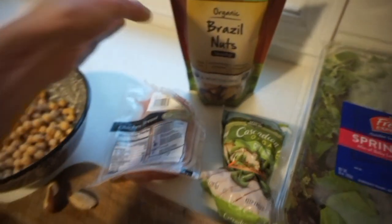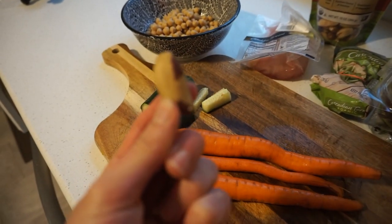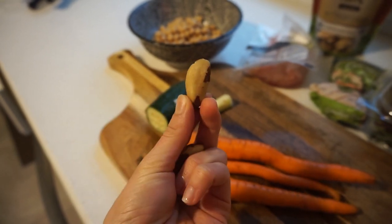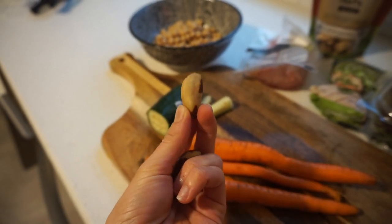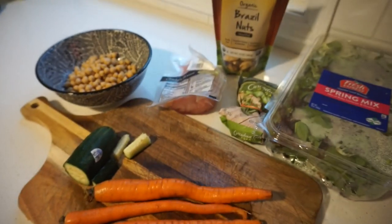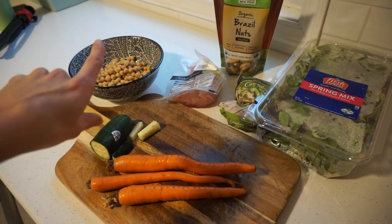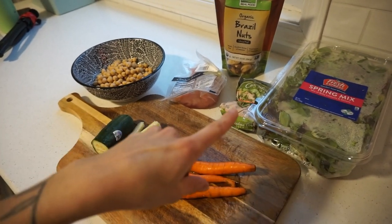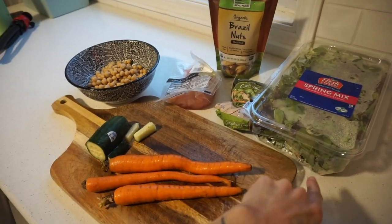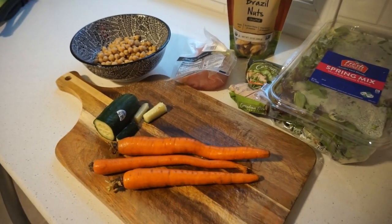I'm eating two Brazil nuts because they're very high in selenium, which is one of the richest food sources of selenium and is really good for your thyroid health. Two a day is the way to go for selenium support, which is a mineral that's great for thyroid support — so two a day is really good as a supplement substitute. Then I'm going to chop up the vegetables, throw the chicken, chickpeas, carrots, and green beans on the stove, chop up the greens and put it in two bowls, chop up the cucumber, and add the brown rice.